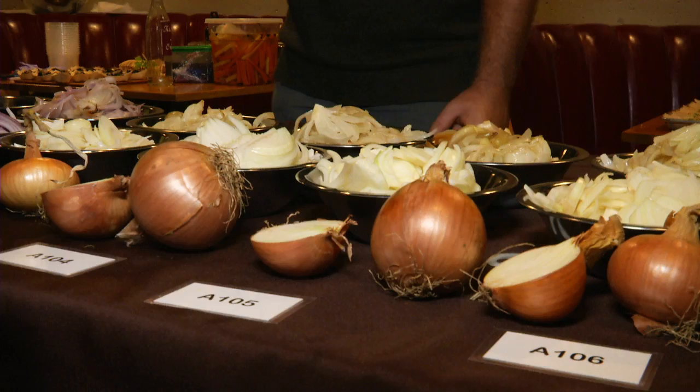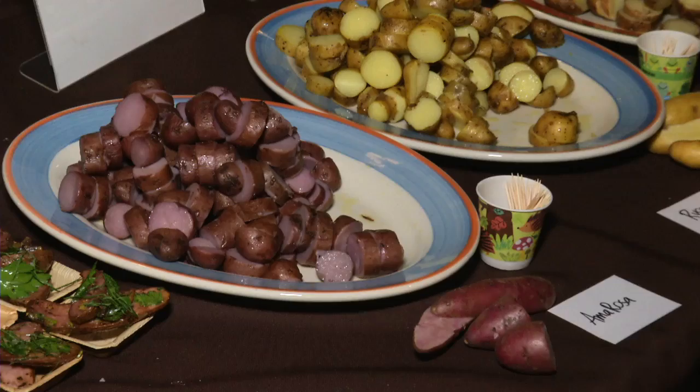All tables are organized for different vegetables. Each vegetable table has a chef from the Portland culinary community who has been working with the Culinary Breeding Network. They've taken one of the multiple varieties we have grown and are preparing a special dish from that.